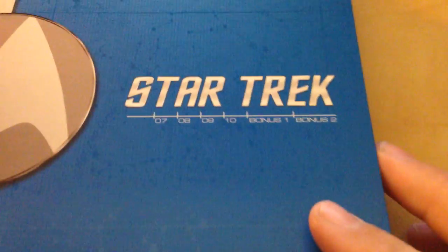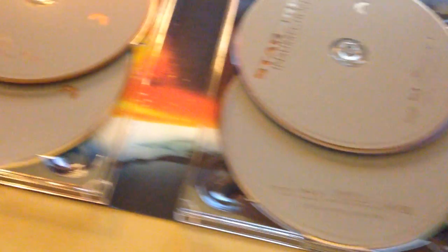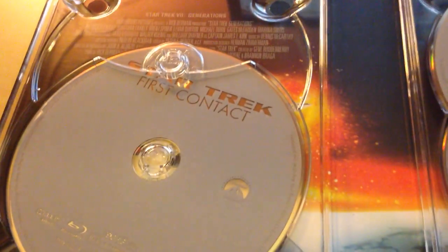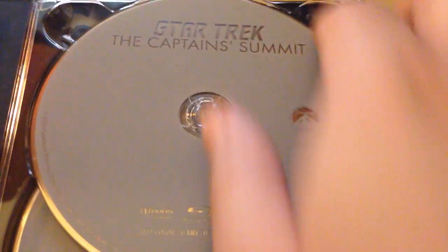So then I got these movies — this is the ones I'm more familiar with. Star Trek 7 through 10, plus the bonus discs. This is the Star Trek Next Generation collection. And that is Generations, First Contact, Insurrection, and Nemesis. And I have seen all of those — I watched those in the 90s. I watched the show a little bit growing up, just caught episodes here and there, but I liked it.